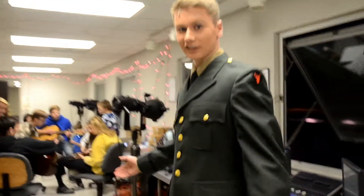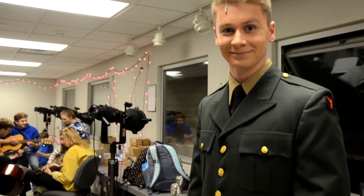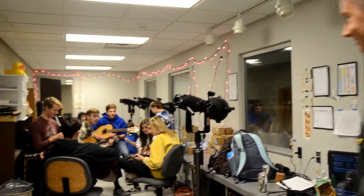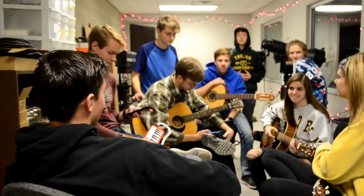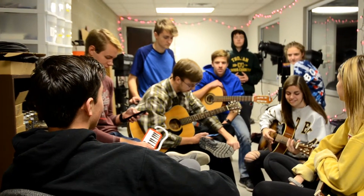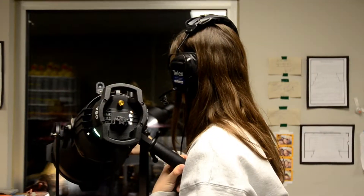I program everything into a computer and then put it on the screen. This is the lights booth and that's where our lights crew lights things. I program everything into a computer and then I can cue it at different times.